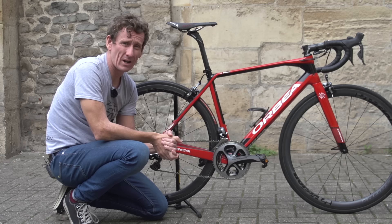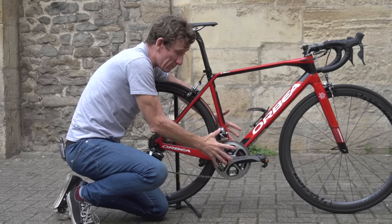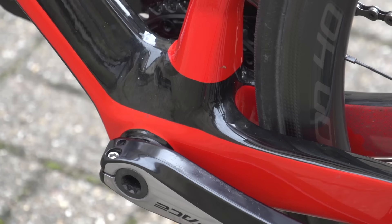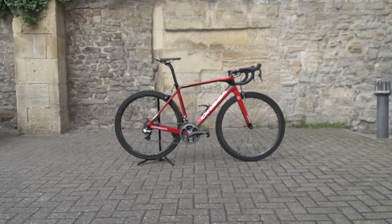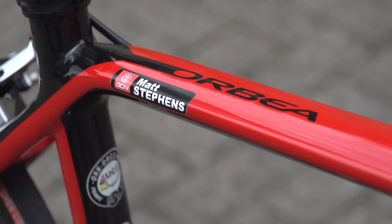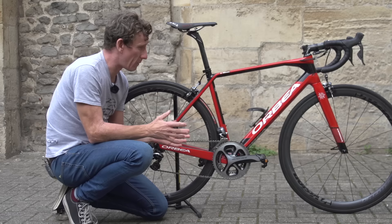I've certainly done that over the last few months — I've ridden it in the mountains of Andorra and also on pavé as well, and it copes with pretty much everything. There's a real blend of stiffness: really bulky, thick bottom bracket area, pretty beefy seat stays, and a triangular-shaped down tube, whilst the rear stays and the top tube are pretty thin and wispy — but it does handle particularly well.